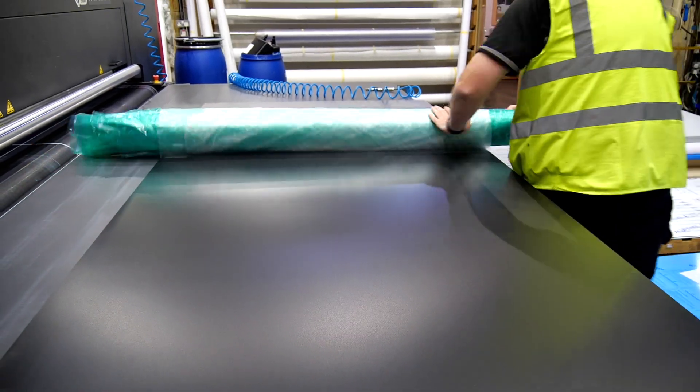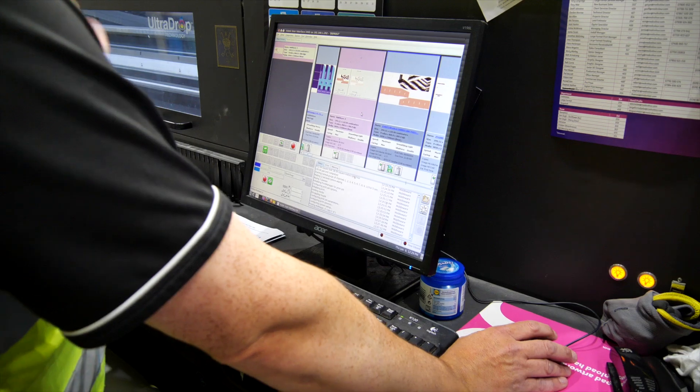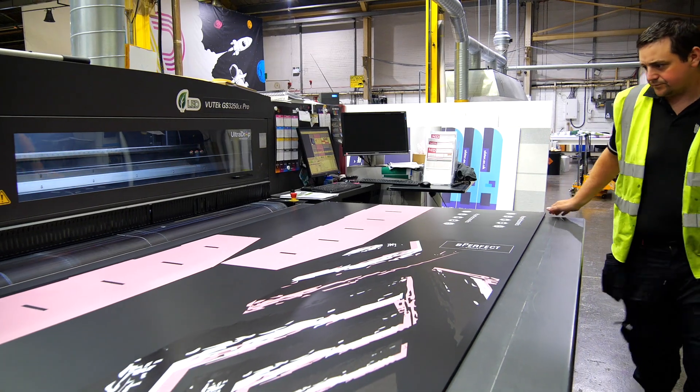We like working with Brent Martin materials such as Foamalux products when we're creating particularly FSDU stands, because it's a quality material that we have great control over and we can print and cut it easily to create great solutions for our customers.